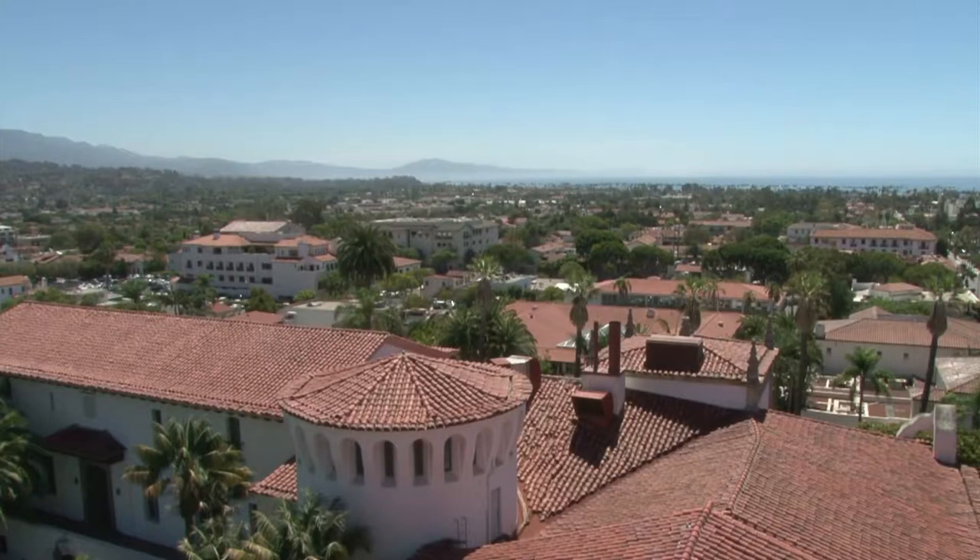Welcome back to Design Santa Barbara. This week we are exploring the rich history of Santa Barbara's Spanish Colonial Revival architecture. Let's talk about the components of Spanish Colonial Revival architecture.